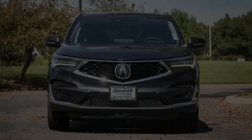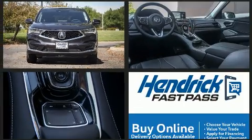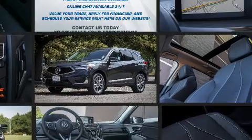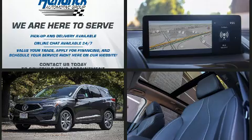Sensibility and practicality define the 2021 Acura RDX. It features an automatic transmission, front-wheel drive, and a 2.0-liter 4-cylinder engine. Turbocharger technology provides forced air induction, enhancing performance while preserving fuel economy.